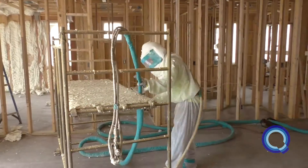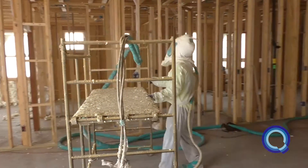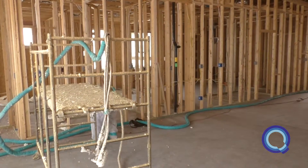Setting up ladders and scaffolding at a job site can be extremely time-consuming. Job site safety is also a concern, as it creates a fall risk for workers.